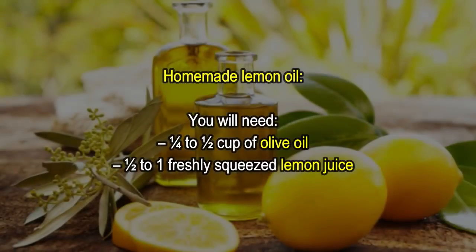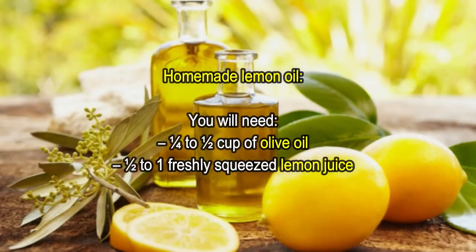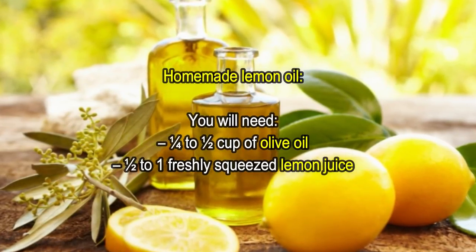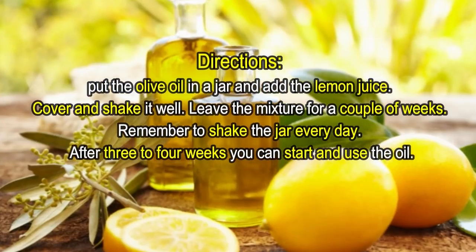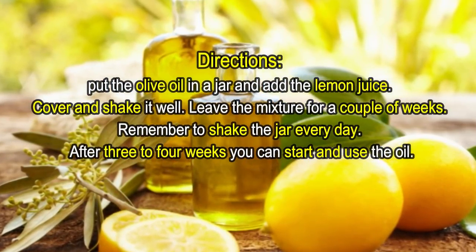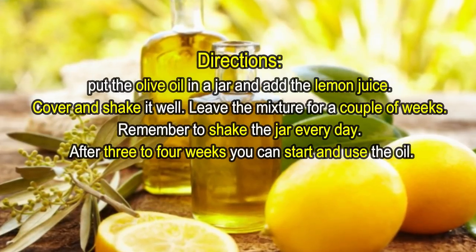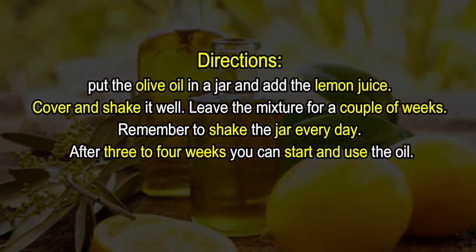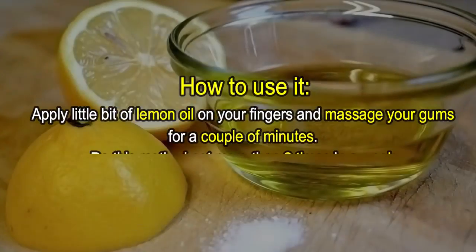If you want, you can make homemade lemon oil and you will not have to worry about that. For homemade lemon oil you will need one quarter to one half cup of olive oil and one half to one freshly squeezed lemon juice. Directions: put the olive oil in a jar and add the lemon juice, cover and shake it well. Leave the mixture for a couple of weeks, remembering to shake the jar every day.